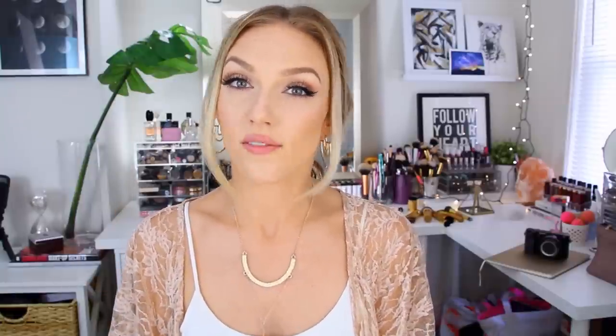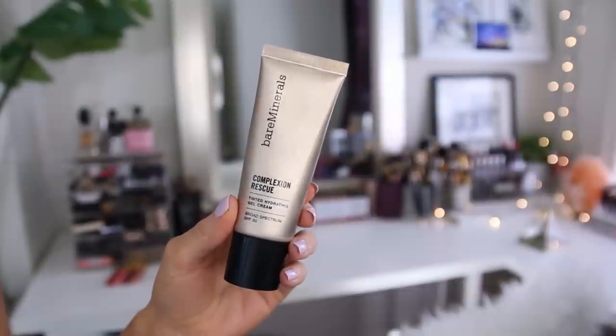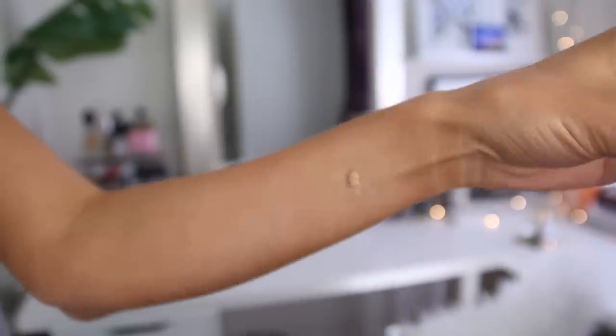For days where I just want a little bit of a lighter makeup look, another product I've also been loving is the Bare Minerals Complexion Rescue. This is a tinted hydrating gel cream, and it's SPF 30, so it's your moisturizing step and your coverage all in one, which saves time in the morning. You're meant to apply this with your fingertips, which also just saves a little bit of time — I don't have to think about brushes, I just kind of slap it on.